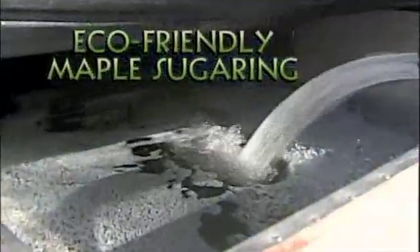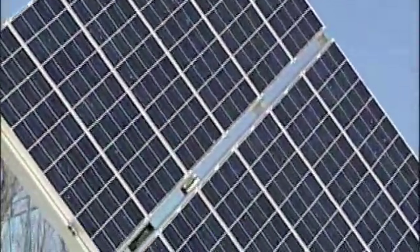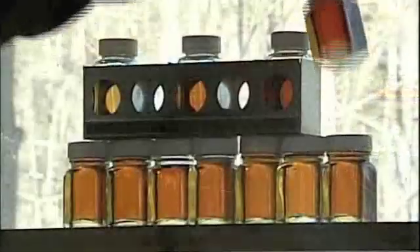Tonight on Chronicle: they're using wind and solar power to make an old process eco-friendly. We process it here with reverse osmosis machines and vacuum pumps. We generate the electricity for that equipment with solar power and wind power. We use firewood to run the evaporator to boil the sap, and we use biodiesel to power our tractors for hauling the sap. Turning maple syrup green.